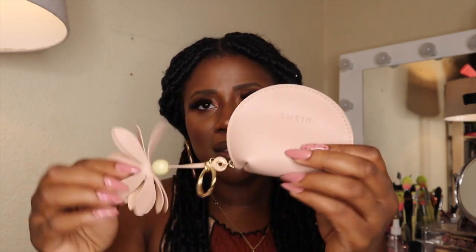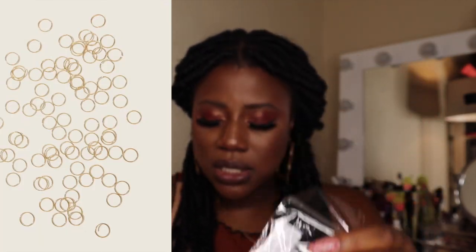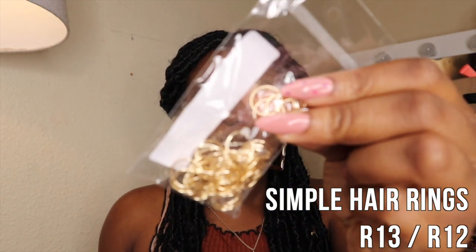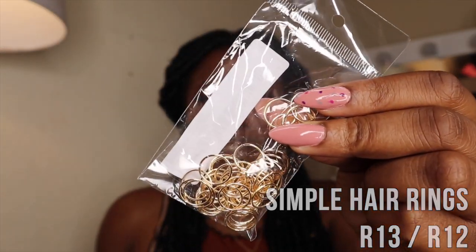They gave me a free gift — a little coin pouch with 'Shein' on it. It's cute and it was free, so I said yes. I also bought a bunch of hair rings, which I got specifically for my current hairstyle. They were R13 and I paid R12 — cheaper than I'd probably get them at a beauty supply store, which might charge R20 to R30 for a similar amount. Very happy with that purchase.